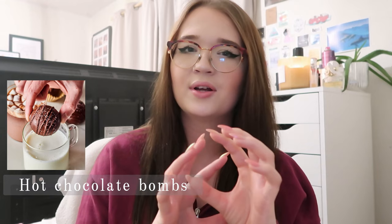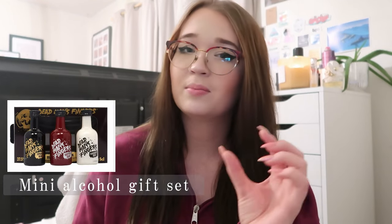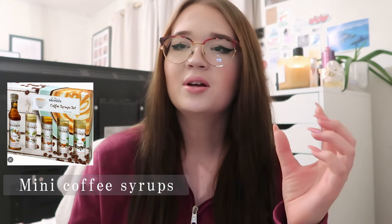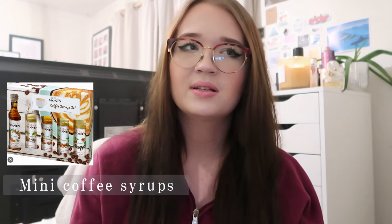Something similar would be those hot chocolate bombs — the ones with marshmallows and hot chocolate powder inside that melt into milk to make a really nice hot chocolate. If the person doesn't like chocolate, you could always put some sweets in there instead. A mini alcohol gift set with those little miniature bottles of alcohol — you can get some really good ones from B&M. Some miniature bottles of coffee syrups in different flavors — get a couple and put those into the stocking.